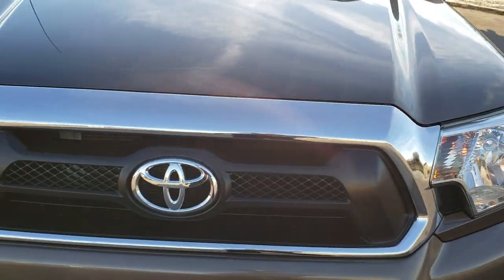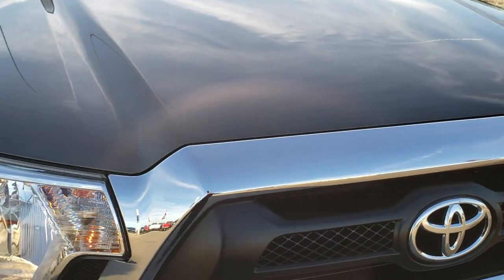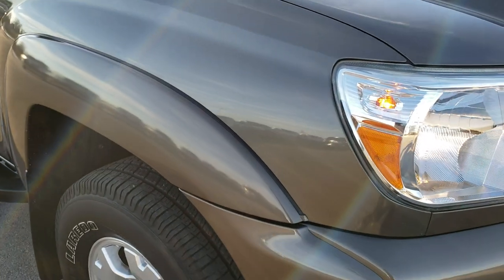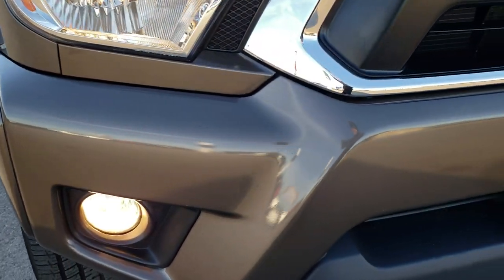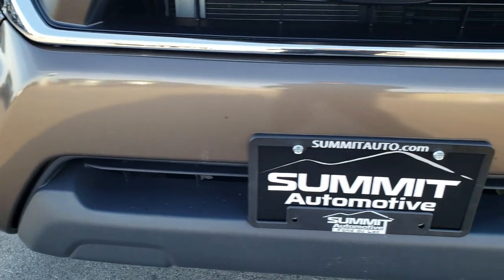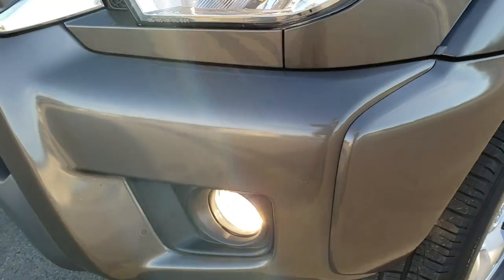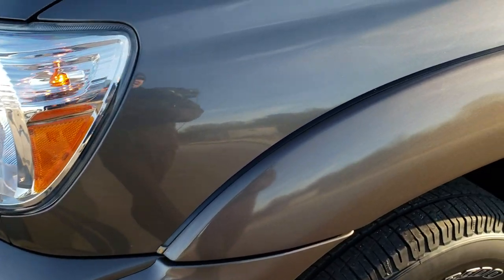Today we are checking out this super clean 2015 Toyota Tacoma double cab short box. This truck has the 4 liter V6 motor. From this HD video, you will be able to tell that this truck is extremely clean for the age and miles, all the way around inside and out.